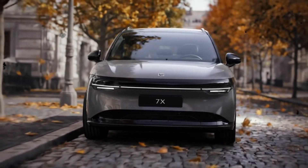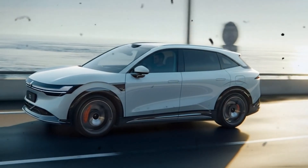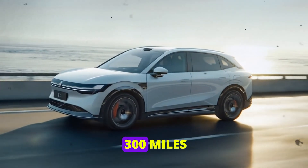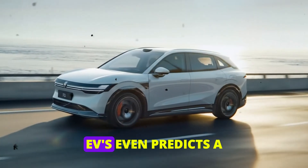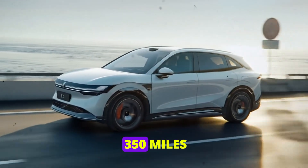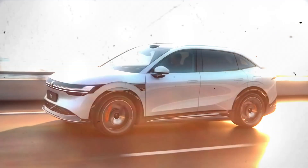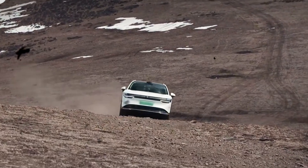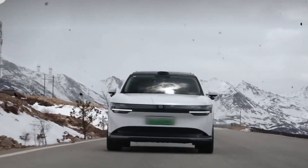You might be wondering how it handles in real-world conditions. Independent tests have shown that the 7X can comfortably cover over 300 miles in mixed driving situations. Inside EVs even predicts a practical range of over 350 miles, making it a reliable option for long weekend getaways or daily commutes. This reliability is crucial for anyone considering an electric vehicle, and Zeekr has certainly delivered.